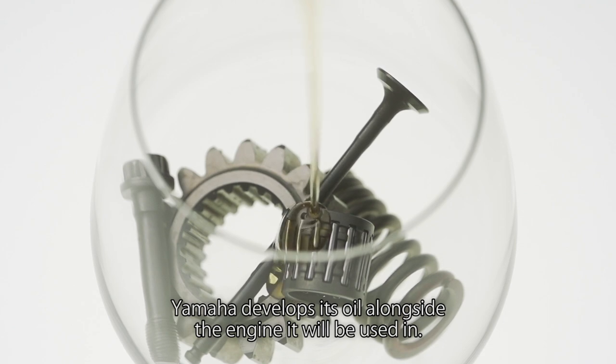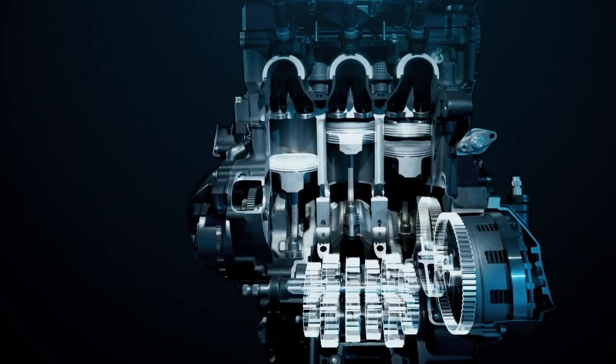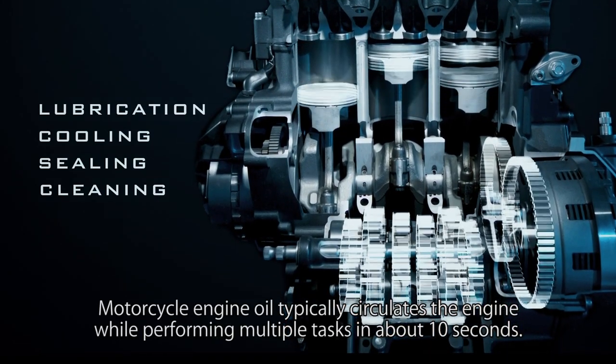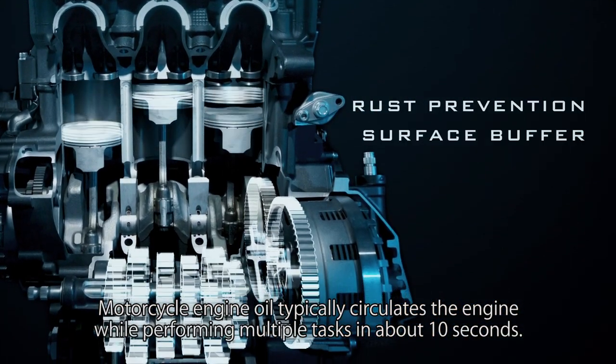Yamaha develops its oil alongside the engine it will be used in. Motorcycle engine oil typically circulates the engine while performing multiple tasks in about 10 seconds.